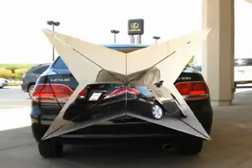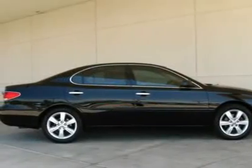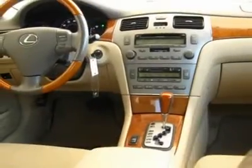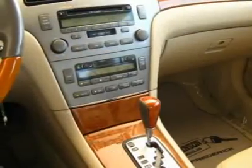This beautiful certified pre-owned car has only 35,000 miles, and is equipped with leather, sunroof, heated and cooled front seats, dual-zone climate control, seat memory, and on and on. Having passed Lexus's rigorous 161-point inspection,